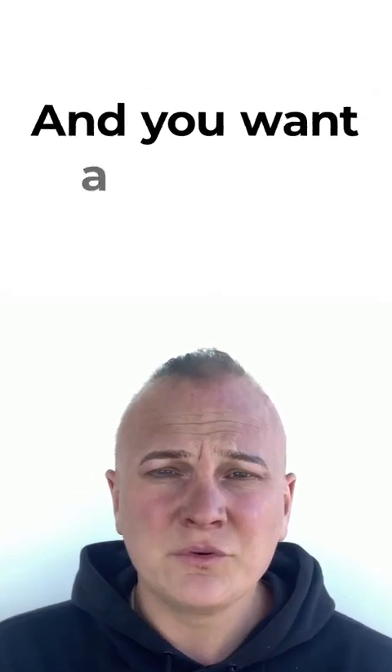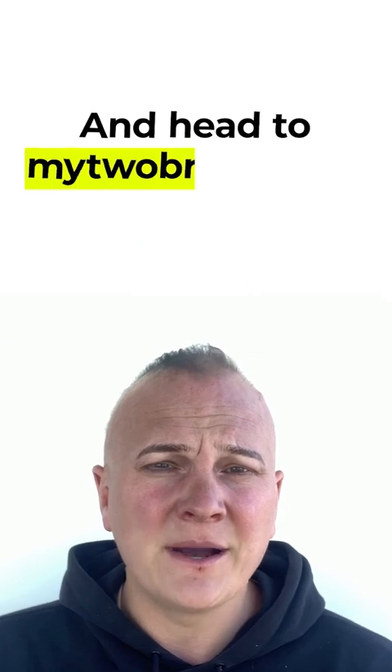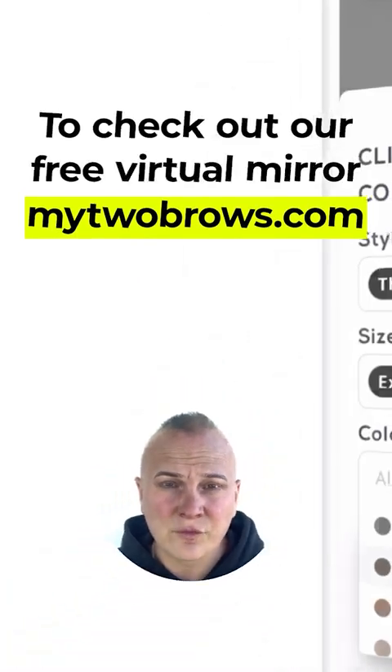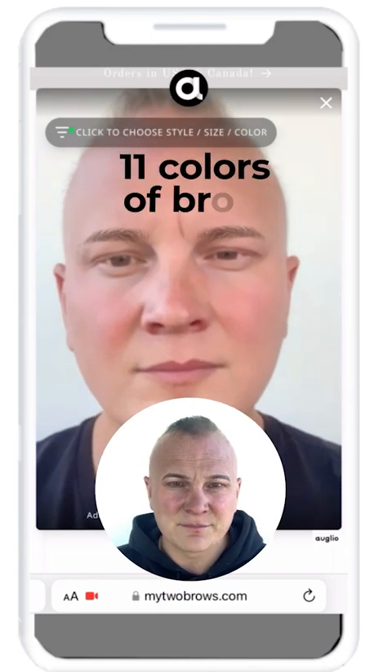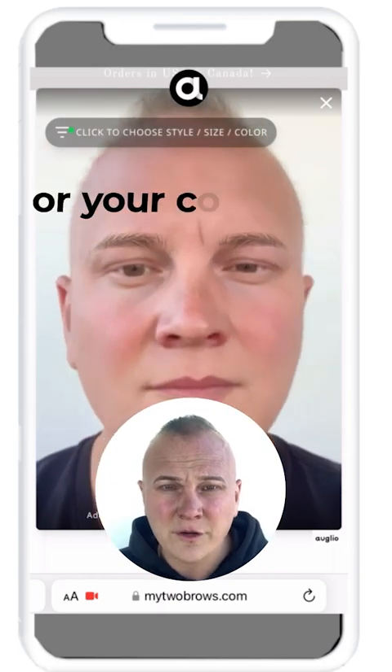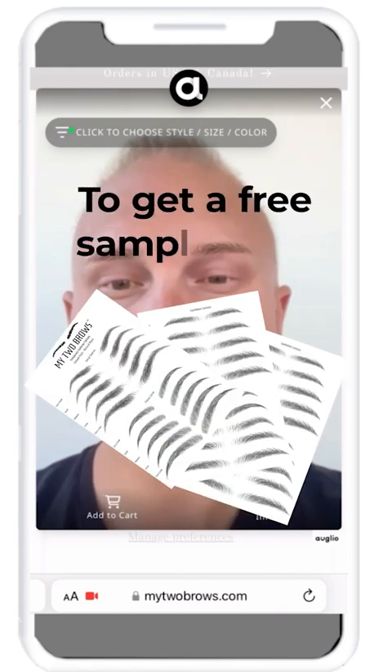If you've lost your brows and want a solution that's super easy and quick to apply, click the link below and head to my2brows.com to check out our free virtual mirror, where you can try out five different styles, five sizes, and 11 colors of brow on your face using your phone or computer. Then pick whatever you like best and do your first order to get a free sample pack.